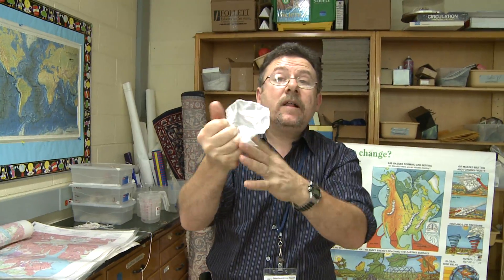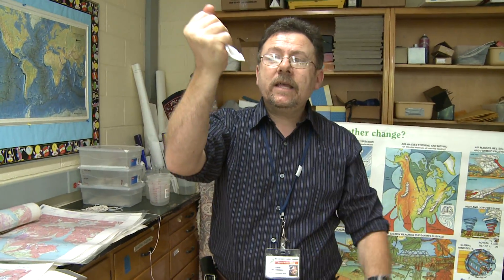Take a look at this white hanky and try to follow it now as I make it vanish right in front of your eyes. Just like that it gets smaller and smaller and smaller. Sleeves rolled up and just like that the hanky is gone.